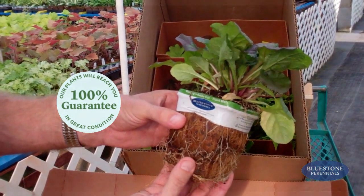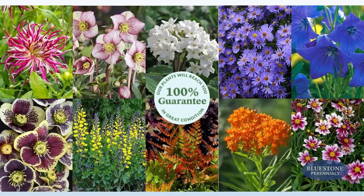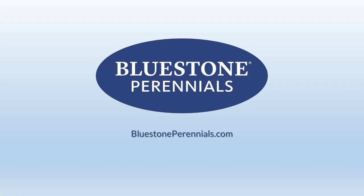A link to the Plant Finder follows in the description below. Give it a whirl and have fun choosing! For more tips on how to make gardening easy, please subscribe to our YouTube channel.